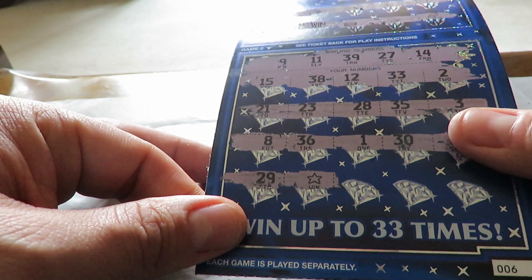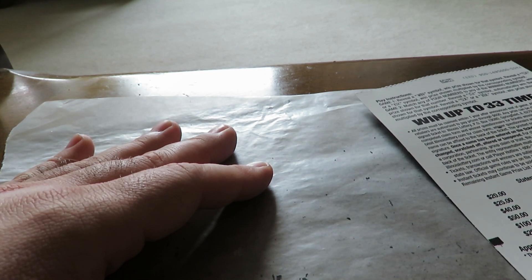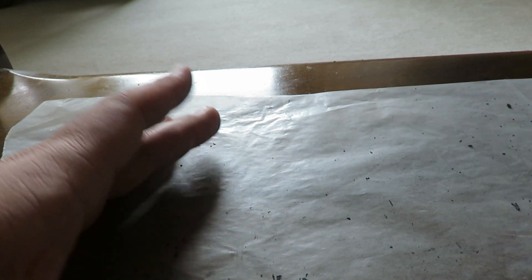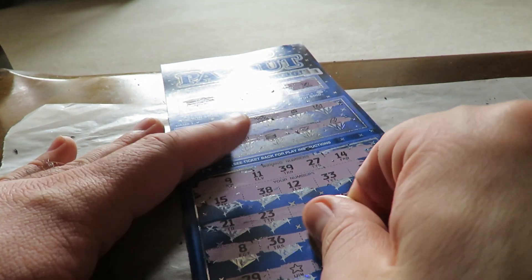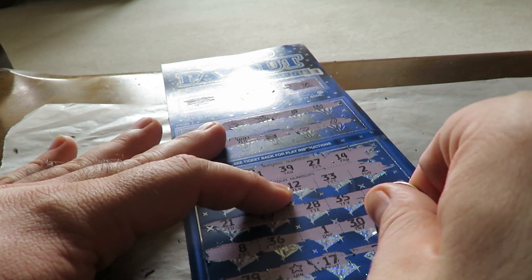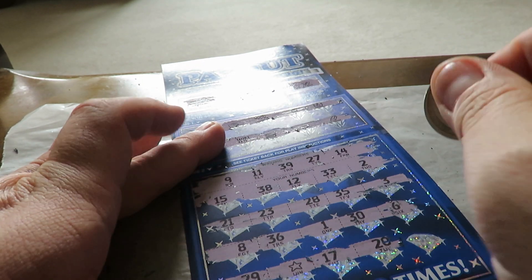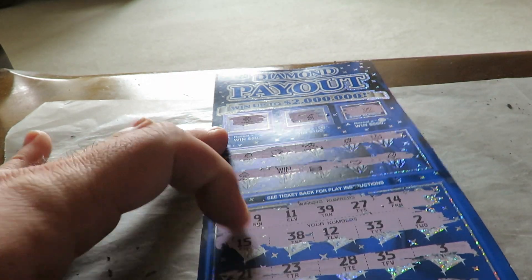So I got both of the symbols on this ticket. It's going to be at least $40. I don't know if they'll put a 10X on here. 17, 20 — last chance — 19. So just a win and a star, so this is going to be $40.